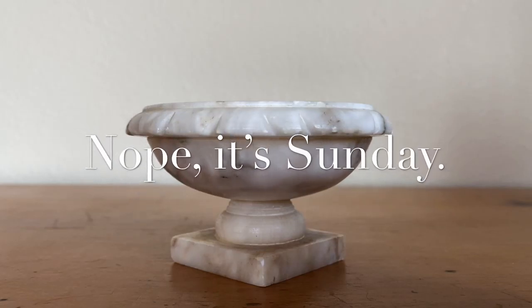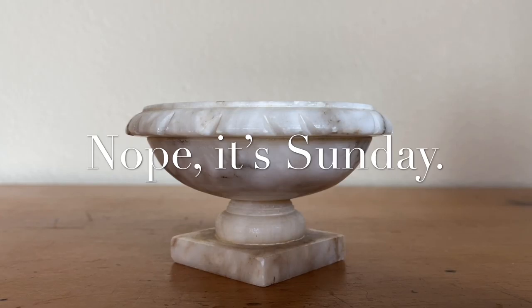Hey everyone, it is Friday and I have a really fun haul, so let's just jump right in. On Friday, I hit up an estate sale and a couple of yard sales with a friend.